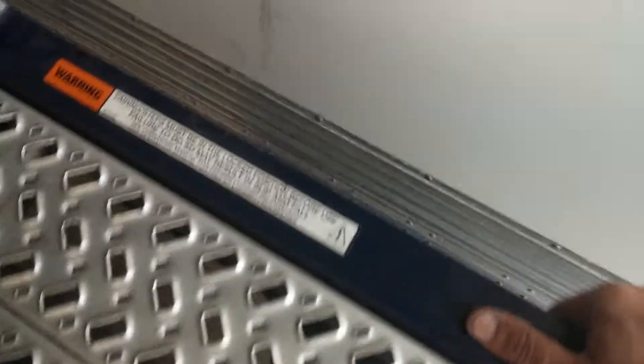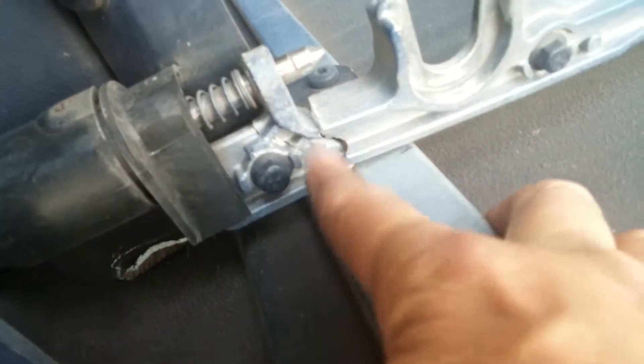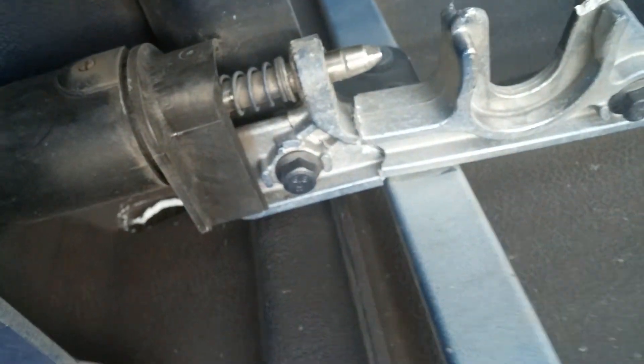Then to top it all off, we'll take this and put it back down there. See which one it is — ah, this one. See right there, right there — that's cracked all the way up here. And these are both bent this way.